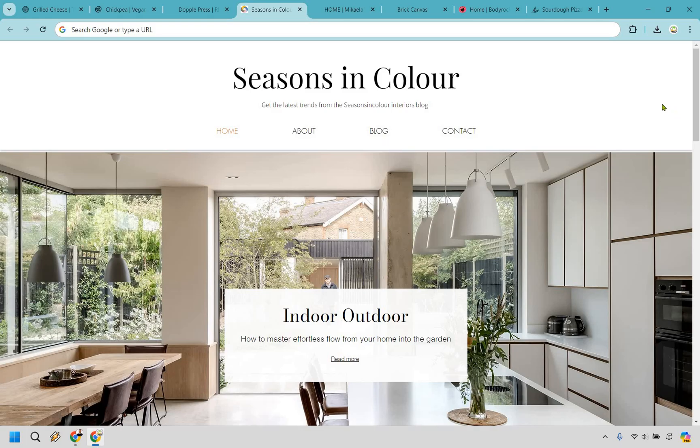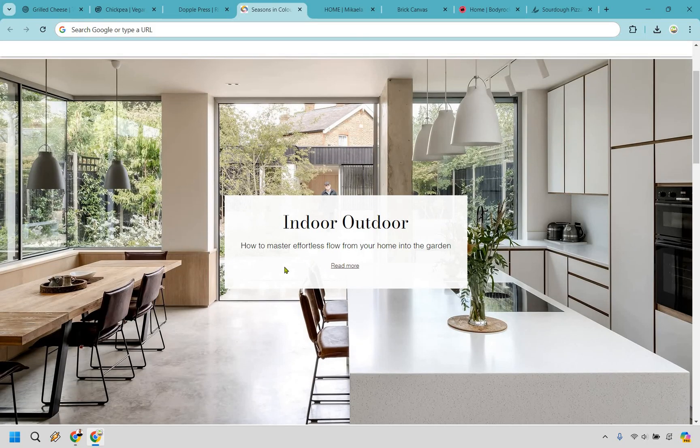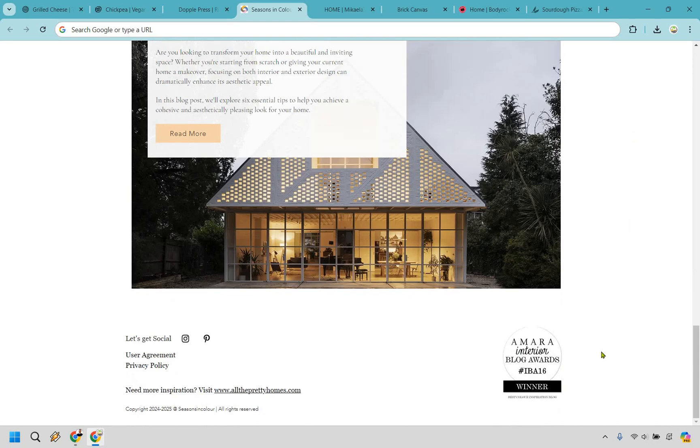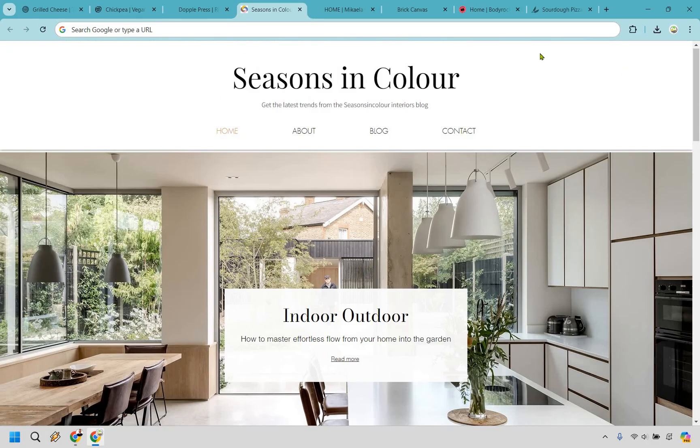When it comes to interior decorating, we have Seasons in Color. This one is a little more straightforward, but I understand what they're going for. I love the cleanliness and simplicity — the modernness of it — showcasing something like how to master effortless flow from your home into the garden. We have some read-more blog content, a social proof award, and social links. Pretty much it's going to be about blog and contact.